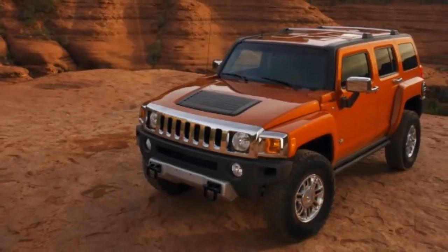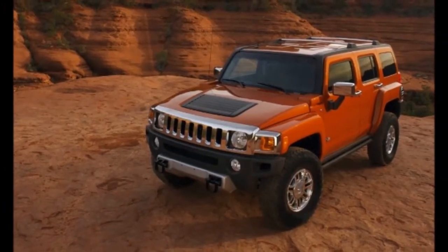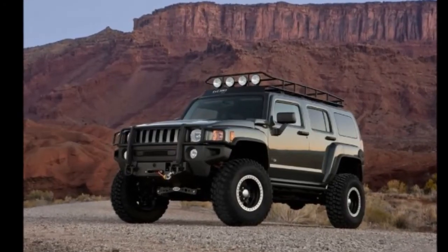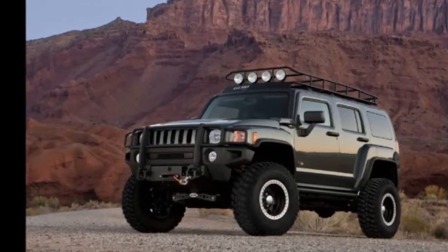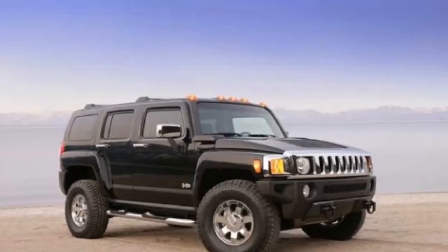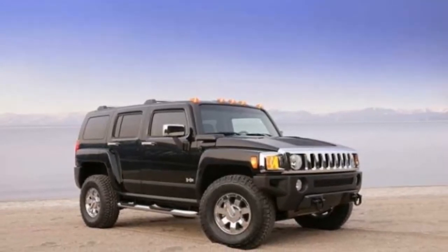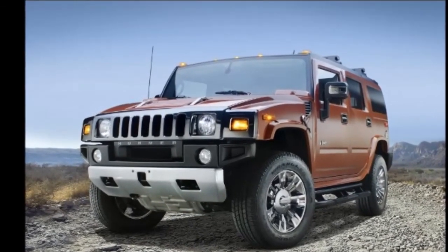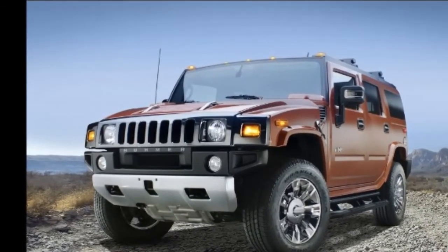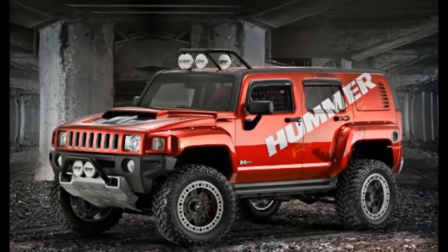Serious off-road performance is also aided by the maximum approach angle of 40 degrees and maximum departure angle of 37 degrees. These angles permit the H3 to drive into a hole and back out again without getting hung up in the front or rear. The H3 also provides refinement, comfort, and convenience for on-road driving, offering premium options such as heated leather seats, a large electric express open/close sliding sunroof, a DVD-based navigation radio, and numerous customized accessories.